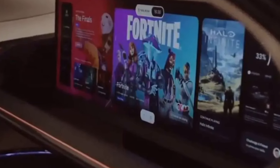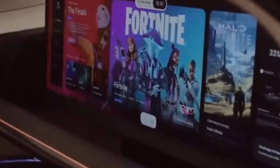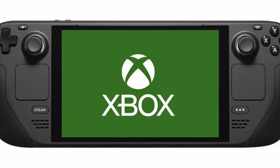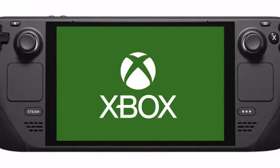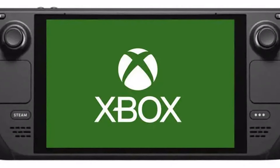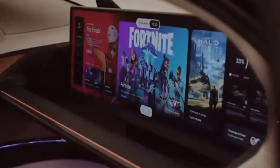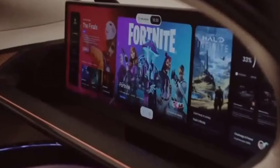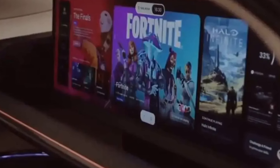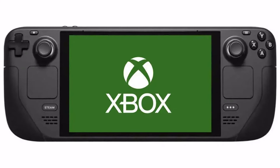The only thing there hasn't been is any kind of visual leak, but now that seems to have happened too, albeit via an unexpected source. The latest episode of Top Gear isn't anything to do with Xbox or consoles, but in a segment about RoboTaxi there's a brief shot of a car by Croatian manufacturer Rimac, which shows what is clearly a completely different Xbox dashboard to normal. It seems highly unlikely that Xbox created a bespoke version of their dashboard for a Croatian electric car maker, so the obvious assumption is that this is for the currently unannounced new portable.